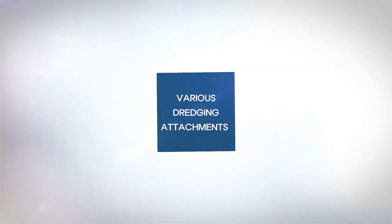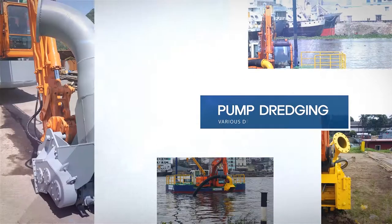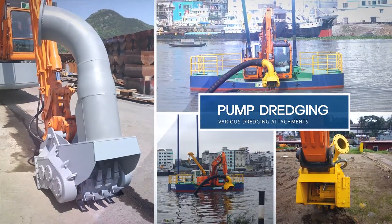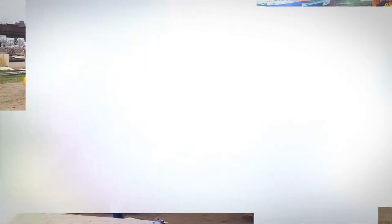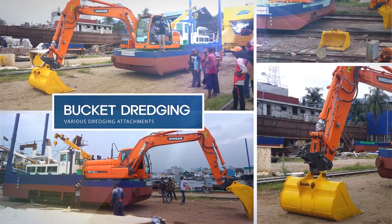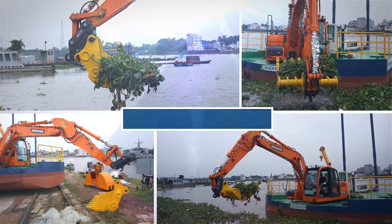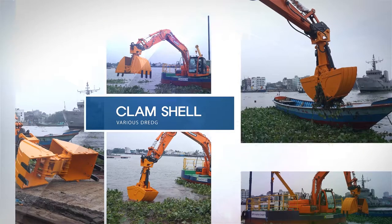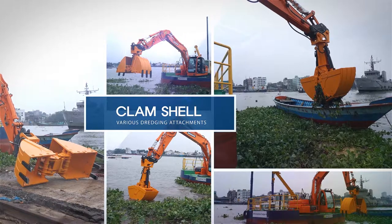Various dredging attachments can be used according to the circumstances of the dredging site. The hydraulic cutter is used for pump dredging of firm ground. Bucket dredging is used for areas where pump dredging cannot be applied. The lake bucket is used to dredge water plants and collect wastes in the water. The clamshell is an attachment optimized for the dredging of contaminants.